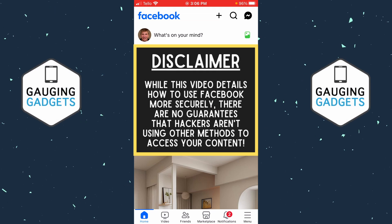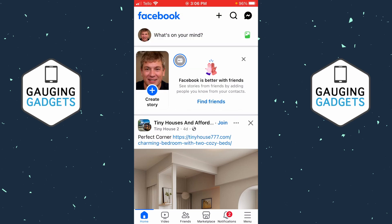In this video I'm going to show you how to go into your Facebook account and check to see if it's been hacked on an iPhone or Android phone.